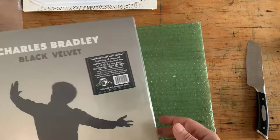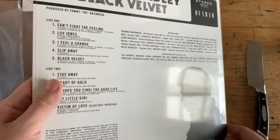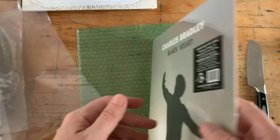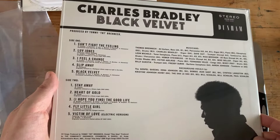Finally, the last one in the box: Charles Bradley — Black Velvet. This is still sealed. I like Charles Bradley a lot — so sorry we lost him. I was privileged enough to see him twice in concert. I got some great photos of him right up next to the stage. What an entertainer, what a good guy, good soul. This is his final album and I can't wait to play this one.